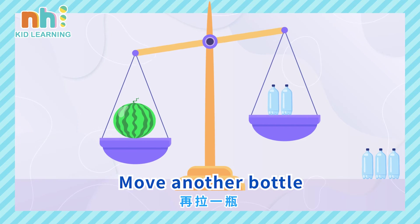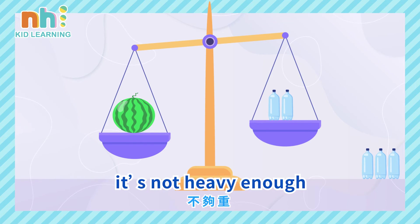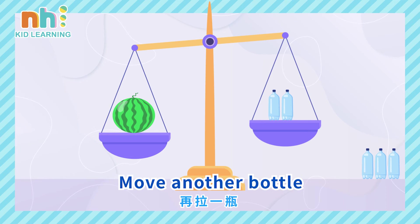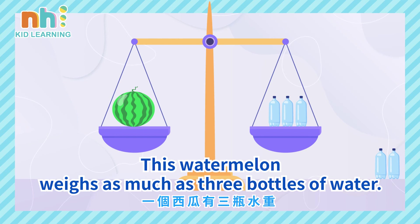Move another bottle. It's not heavy enough. Move another bottle. This watermelon weighs as much as three bottles of water.